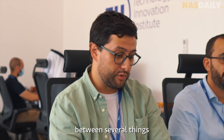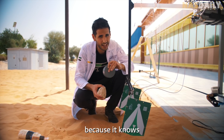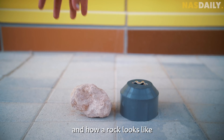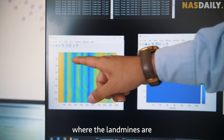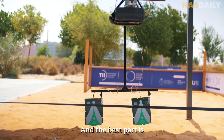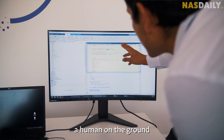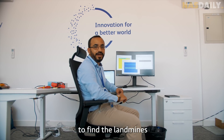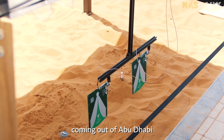We can train this device to intelligently understand the differences between several things found underground. This machine is smart because it knows how a bomb looks versus how a rock looks. Using AI, it can tell you exactly where the landmines are. The best part is it works by itself — it doesn't need a human on the ground. You just need to look at the computer screen to find the landmine.